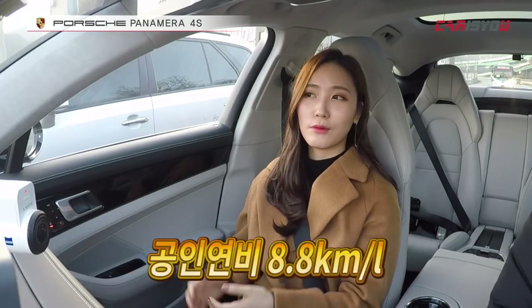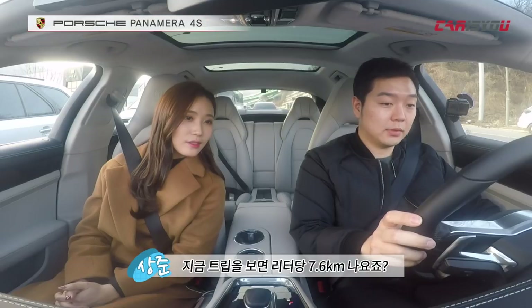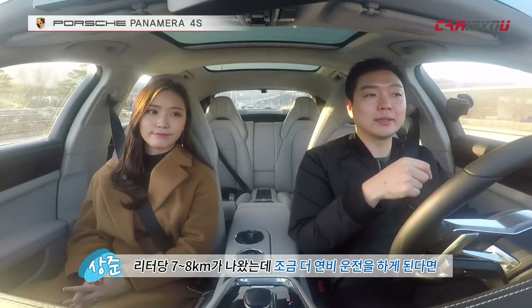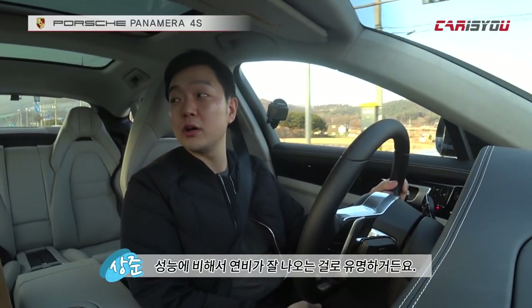While driving it suddenly occurred to me that fuel economy might suffer given the high performance. What's the official fuel economy? It's 8.8L per 100km — let's check. Looking at the trip computer, it shows 7.6L/100km right now. Given the large car size and over 440hp, that's quite good fuel economy. If you drive more economically, you could see slightly better numbers around 7.8. Porsche is known for good fuel economy relative to its performance.